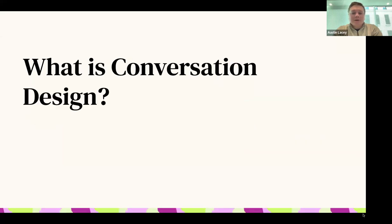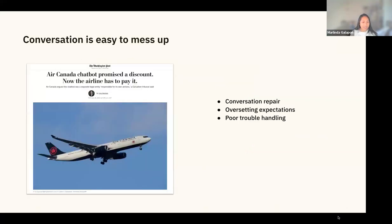I'll hand this over to Marlinda to give a quick introduction on conversation design. The first thing everyone should know about designing conversations for chatbots is how easy it is to really mess up. With ChatGPT and LLMs becoming such a big thing, chatbots are making headlines for hallucinating. No one on the building side ever intentionally tries to build a bad chatbot — poor conversation design happens when you're not careful.